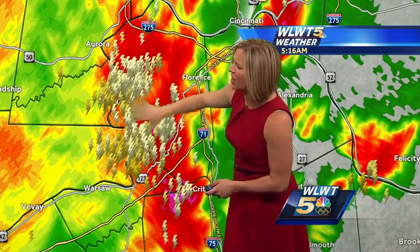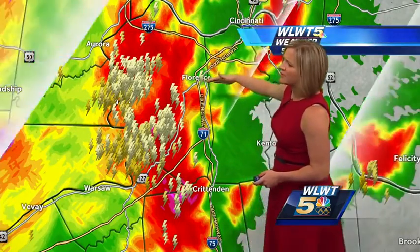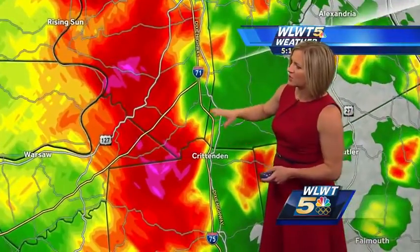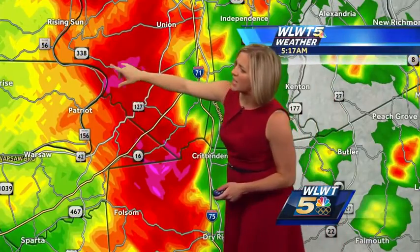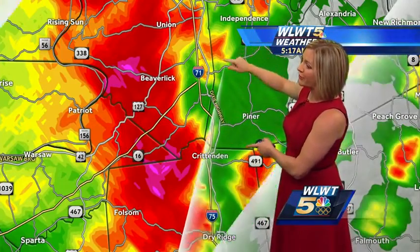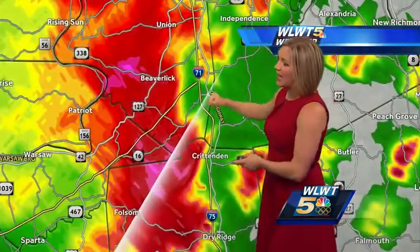Right now you can see all the lightning activity, very visible from Florence going down all the way as far south as Crittenden. Removing that lightning overlay so we can see the towns a bit better — these areas of magenta indicate rainfall rates upwards of 2 inches per hour, so flooding is absolutely going to be a possibility as this batch of heavy rain continues to roll into northern Kentucky and on through Hamilton County.